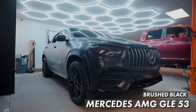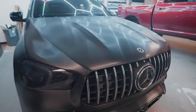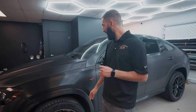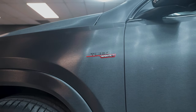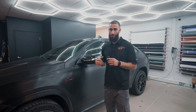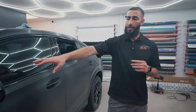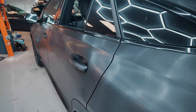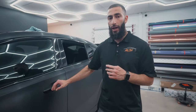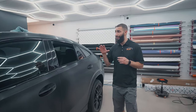Moving on to the next vehicle: the Mercedes GLE 53 AMG. This one is pretty much all complete, wrapped up in 3M Brushed Black Metallic — it's looking really good. We smoked out the headlights, the taillights, and the reflectors, as well as tinted all the windows. We got some new black badges — this is the 53, so it has a little bit of red in the emblem. We left a little bit of gloss black accents; the mirrors are still gloss black, and the door handles have a two-tone look.